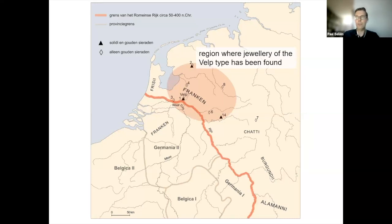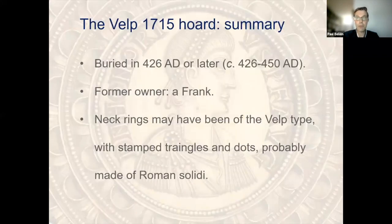The red oval on this map shows where most jewellery of the Phelps type was found — only in the eastern and northeastern part of the Netherlands and the westernmost part of Germany, the area once inhabited by the Franks. It is thought that all the Phelps-type jewellery comes from the same workshop, somewhere in the lower Rhine area, and was made in a relatively short period between about 425 and 450 AD. To summarize: the Phelps hoard was deposited in 426 AD or slightly later and probably belonged to a Frank, as the area was part of Frankish territory. The neck rings may have been of the Phelps type, but unfortunately we have no way of proving this.